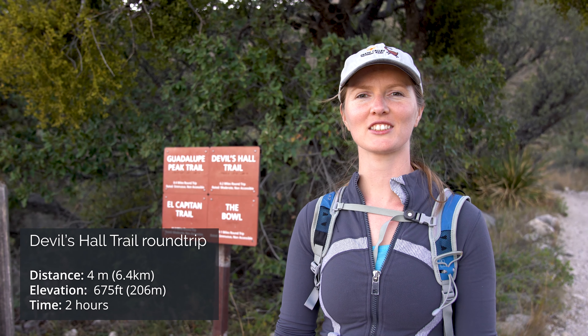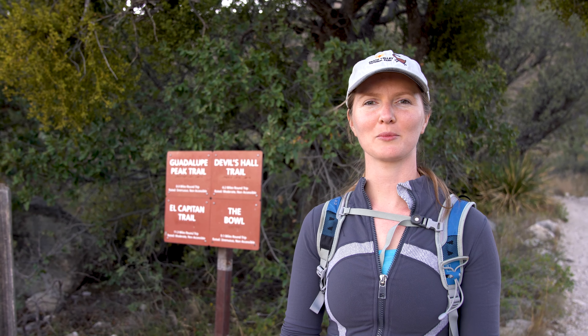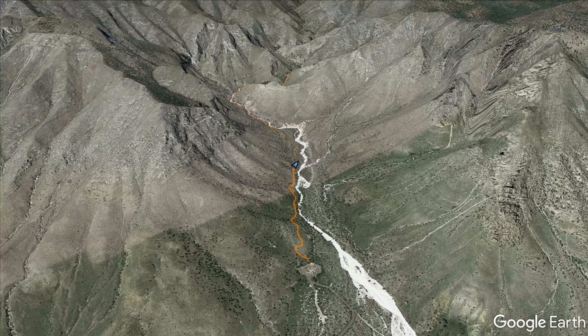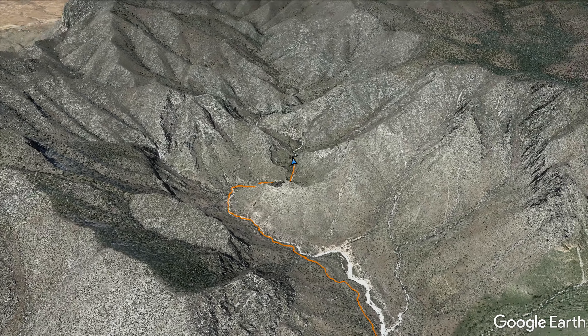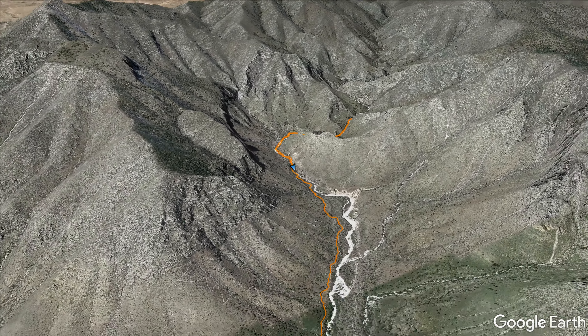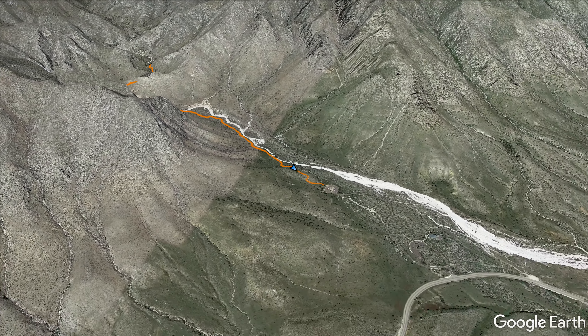We're back from Devil's Hall Trail. It took us almost two hours to do it — four miles and 675 feet of elevation gain. It was a little bit tricky in some places because we were walking over a lot of rock, but in the end it was worth it. We did see the staircase and it was really cool to see the contrast between the staircase rocks and all the other round rocks we walked over. Thanks for watching and don't forget to subscribe. In further episodes we'll be doing more hiking in the Guadalupe Mountains.